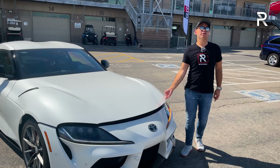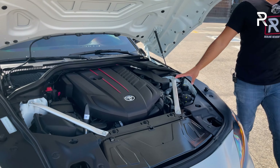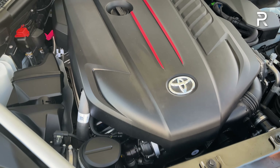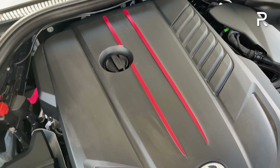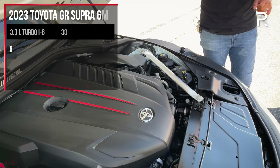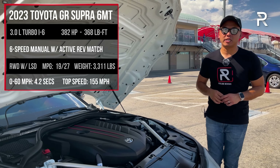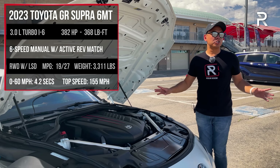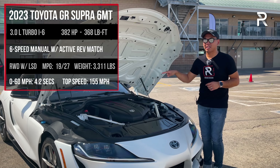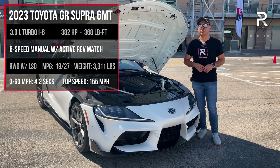Before we talk about the exterior styling differences of this model, I want to show you what's underneath the hood. If you want the stick shift, it is limited to the 3-liter turbocharged straight-six. We have a BMW-sourced B58 twin-scroll single-turbo straight-six making 382 horsepower and 368 pound-feet of torque. Those numbers are unchanged, and with German vehicles, those numbers are typically underrated.